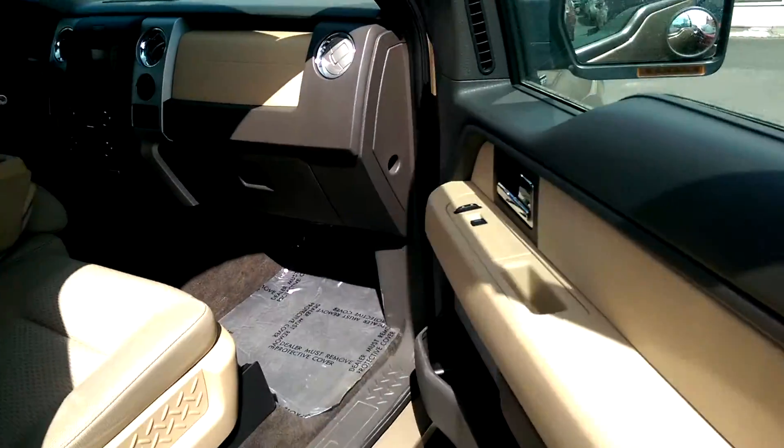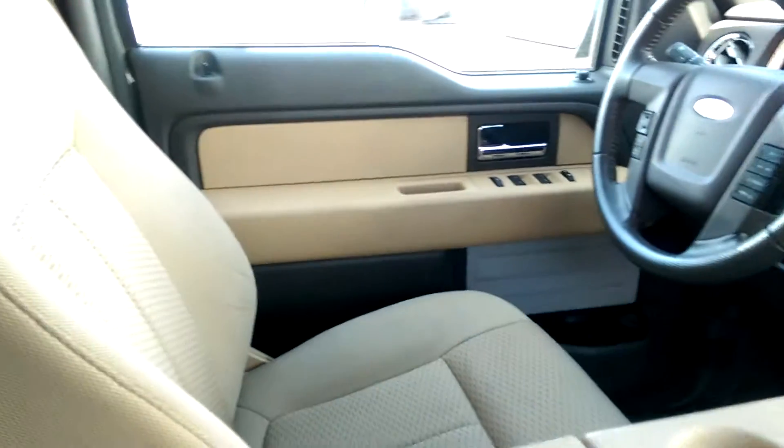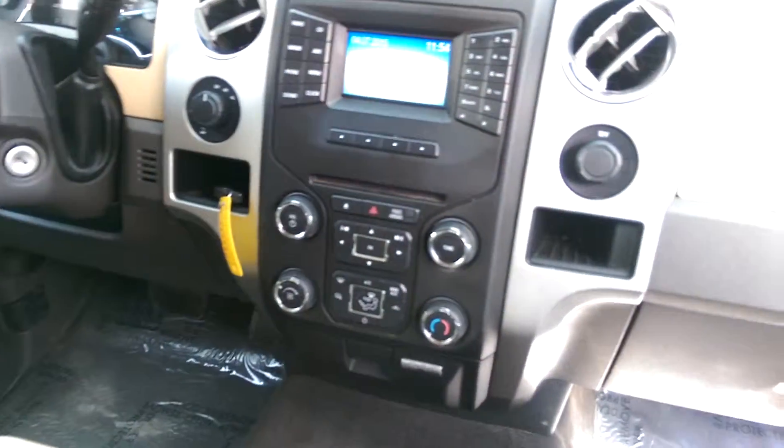It does have the light tan interior. Sorry, I'm doing this from my phone here, but it's in fantastic shape at a very, very, very low price for a 4x4.